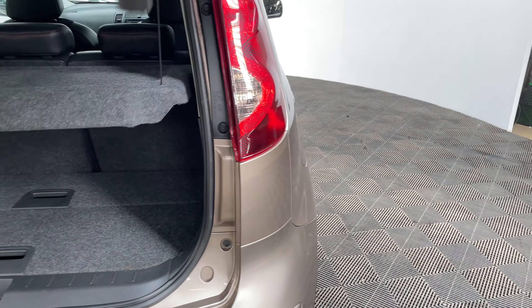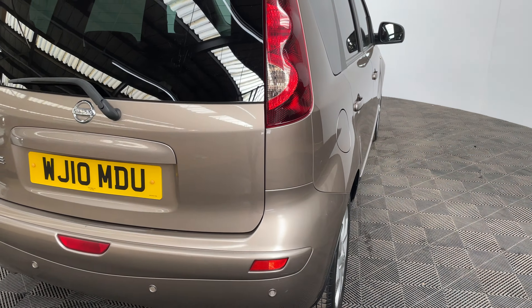Externally the car comes with front fog lights, alloy wheels and rear parking sensors.